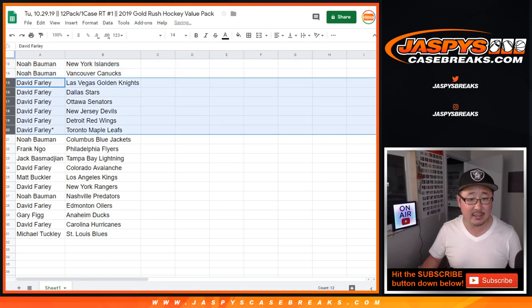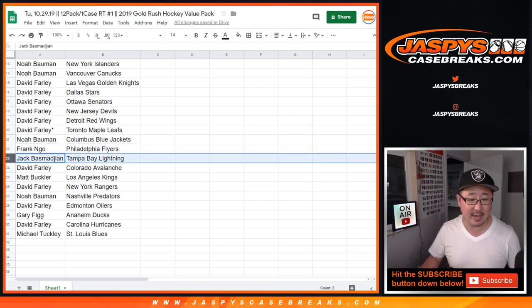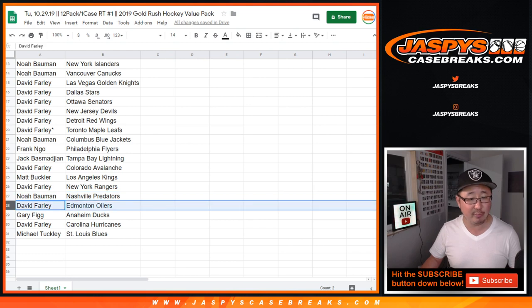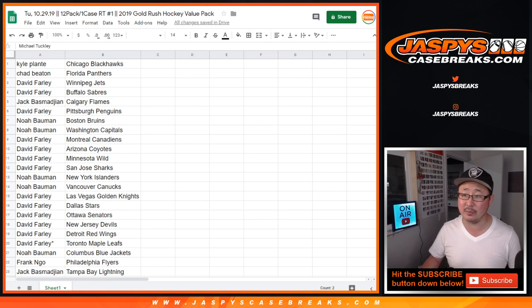Dave with the Golden Knights. The Stars, the Senators, the Devils, the Red Wings, the Maple Leafs. Noah with the Blue Jackets. Frank with the Flyers. Jack with the Lightning. Dave with the Avs. Matt with the Kings. Dave with the Rangers. Noah with the Preds. David with the Oilers. Gary with the Ducks. Dave with the Hurricanes. And Michael with the St. Louis Blues.